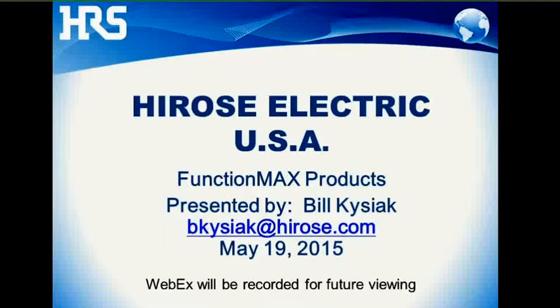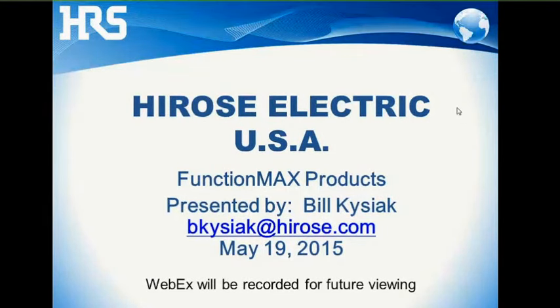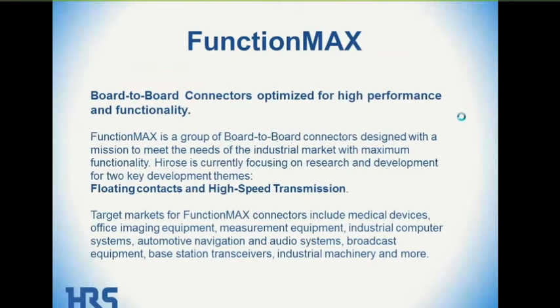We're going to be talking about a new product labeling campaign that Hirose is running for a product grouping called FunctionMax Products. So of course you're going to ask: what is a FunctionMax connector?